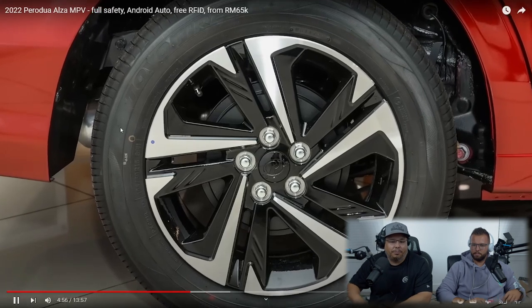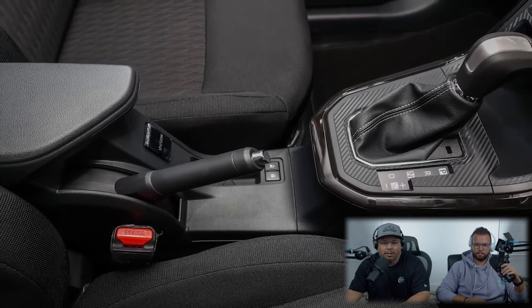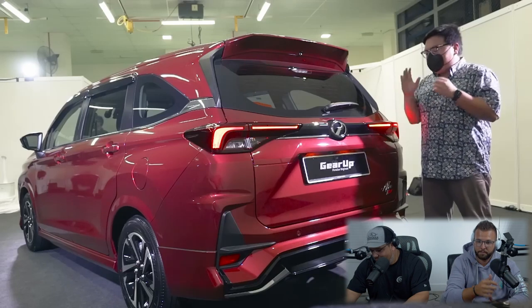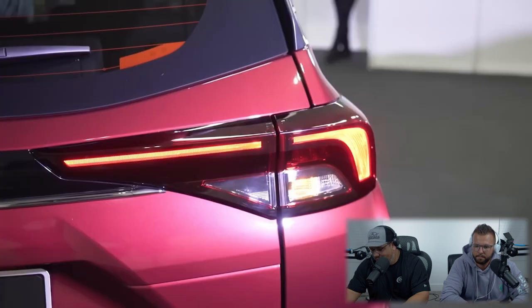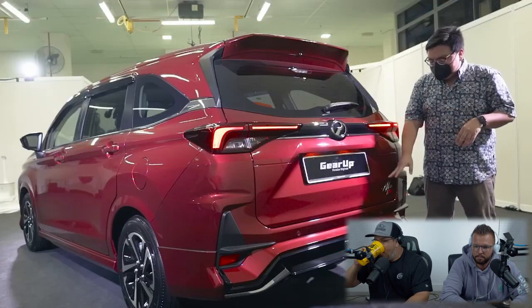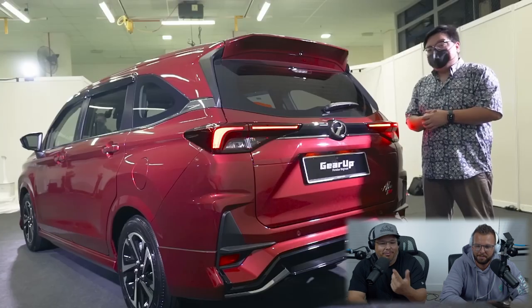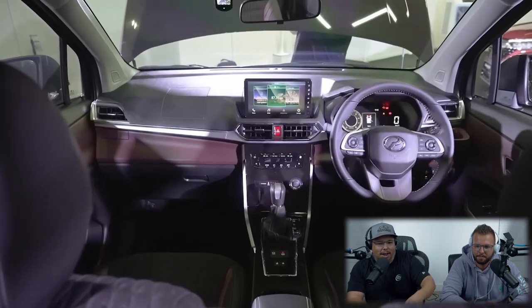The lower trim X and H Alzas get rear drum brakes and a traditional handbrake instead. The taillights are quite interesting — it's all LED for the very first time for Perodua, right down to the turn signals and reverse lights. My favorite part of the rear is the simple logo with a new font — it looks a bit like the Alaska guitar brand Fender logo. Pretty cool.